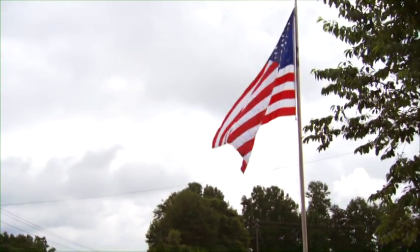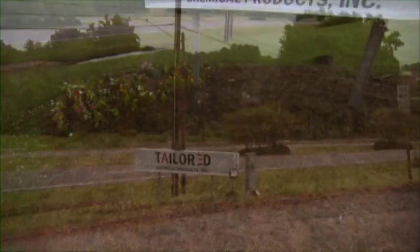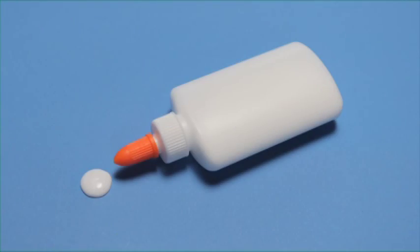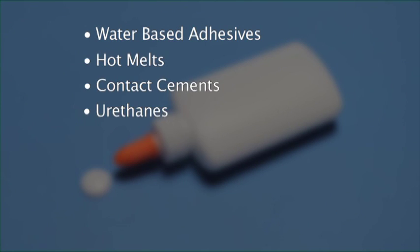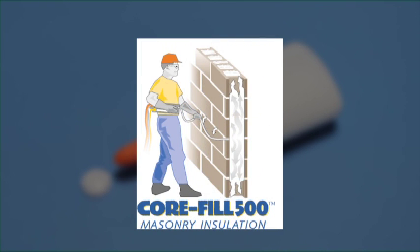Tailored Chemical Products is one of the largest privately owned adhesive manufacturers in the United States. Established in 1977, Tailored Chemical Products produces a full line of water-based adhesives, hot melts, contact cements, urethanes, wood filler, spackles, caulks, packaging foams, and masonry foam insulation.